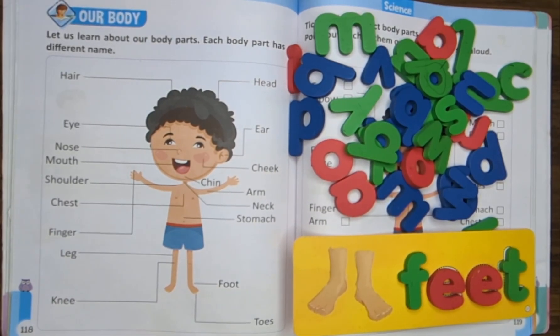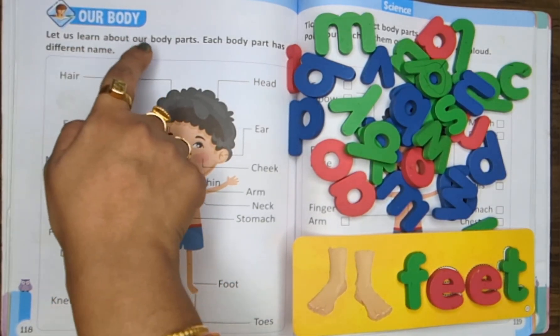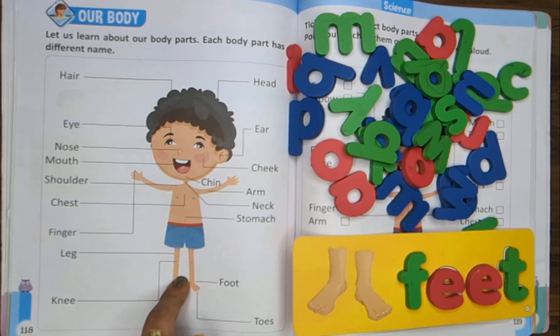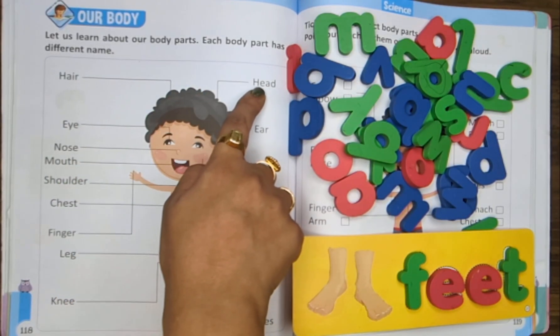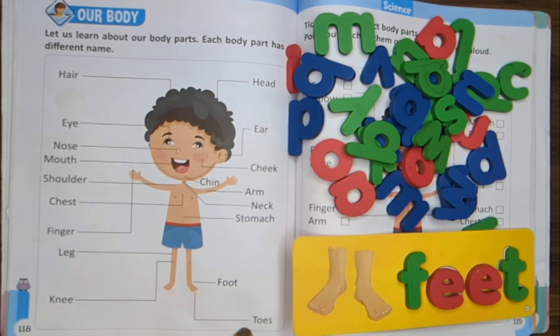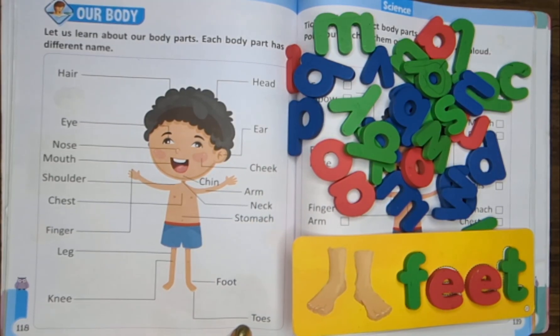Hello, young learners. Welcome back to my channel. Today we are going to learn our own body parts. We'll start from head to toes. Stay till the end to enjoy all the body parts learning. Let's start.